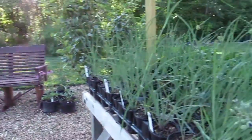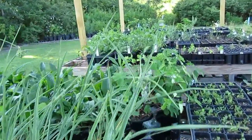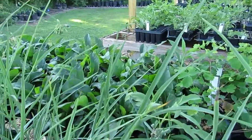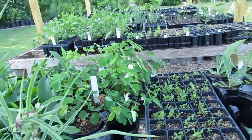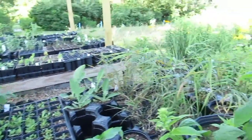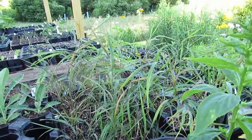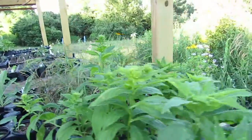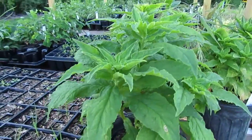We have a ton of Ohio spiderwort, that Riddles goldenrod that I showed you, foxglove beard tongue back here, and American columbine for some of your shady spots, as well as bottlebrush grass. We grow a lot of this in our woodland zone — it's very happy there. These are our great blue lobelia. They are ready to go in the ground, I'm sure.